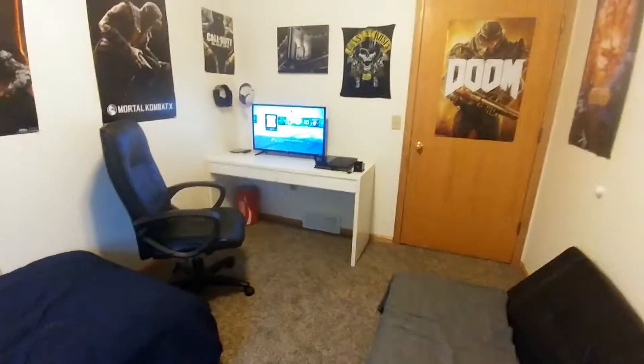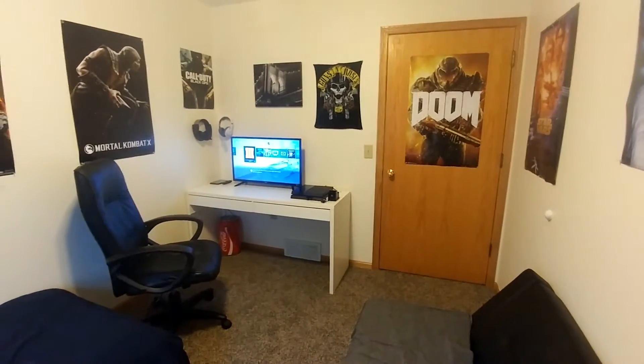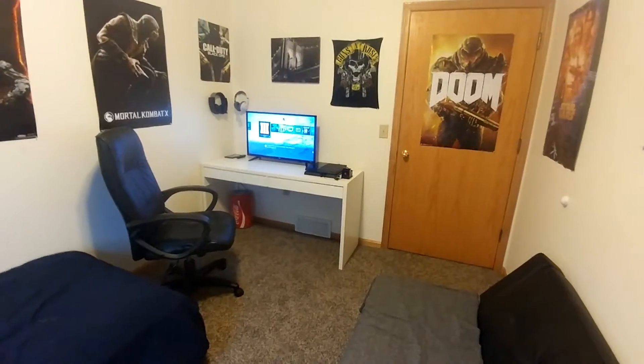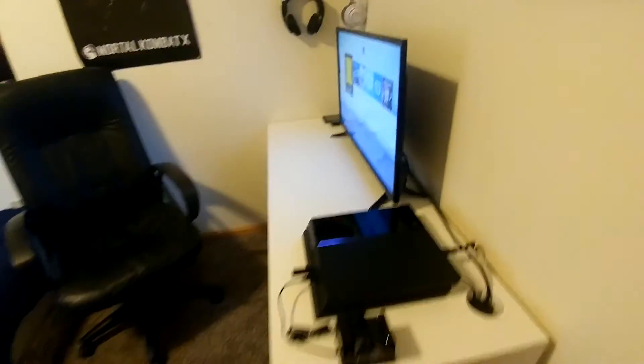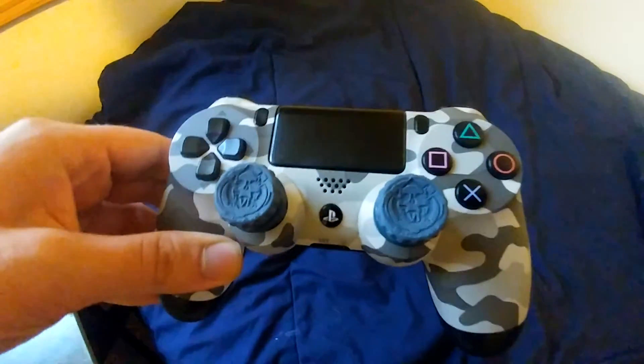But yeah, here's my setup. I like it, it's nice. I'm really glad we moved into this house — it's a nice house and I'm glad I actually have a good-sized room now. I'm not cramped anymore. Here's my controller — I got some Control Freak thumbsticks. Another thing I should mention while doing this video: I have Infinite Warfare and COD 4 Remastered pre-ordered.